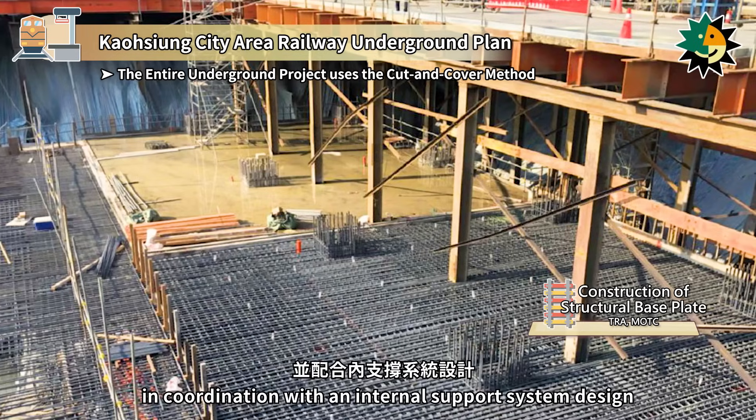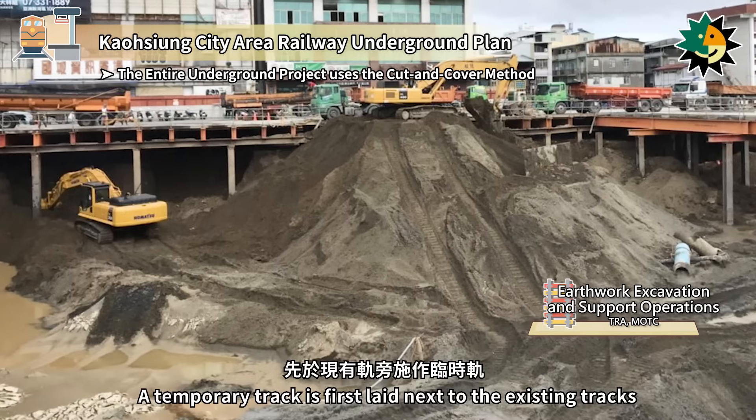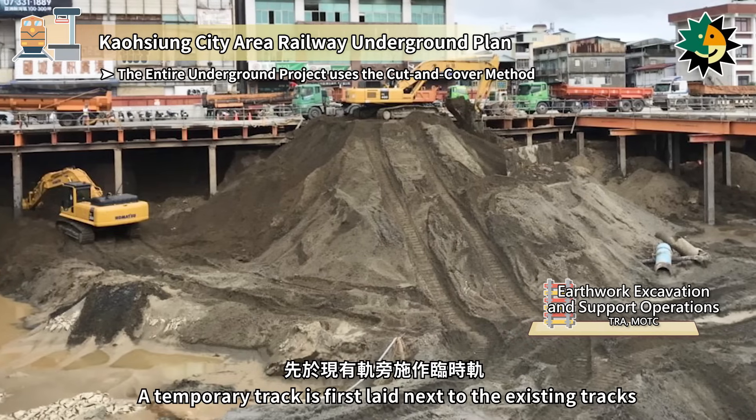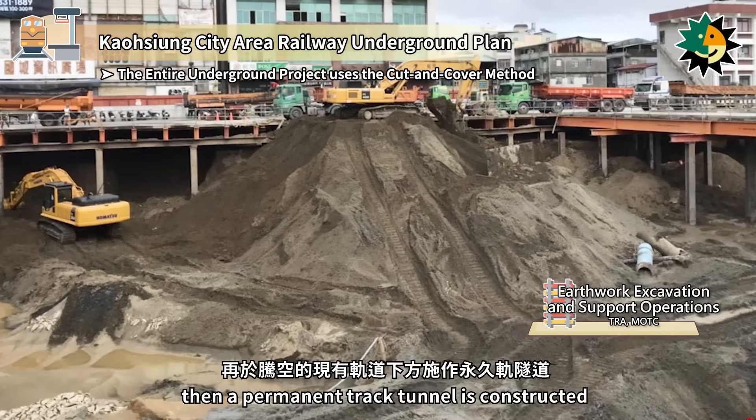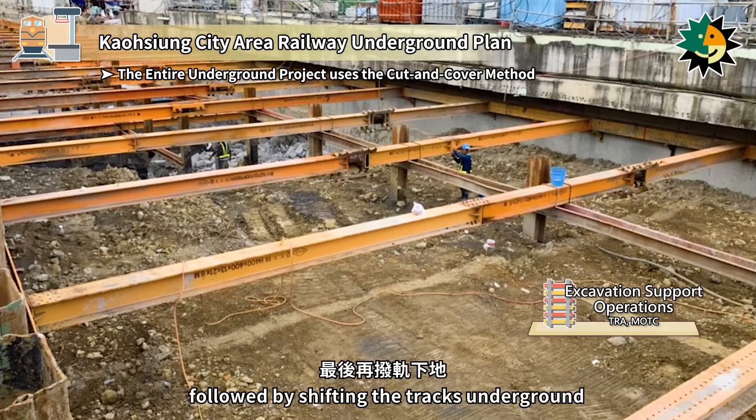In coordination with an internal support system design, a temporary track is first laid next to the existing tracks, then a permanent track tunnel is constructed beneath the cleared existing tracks, followed by shifting the tracks underground.